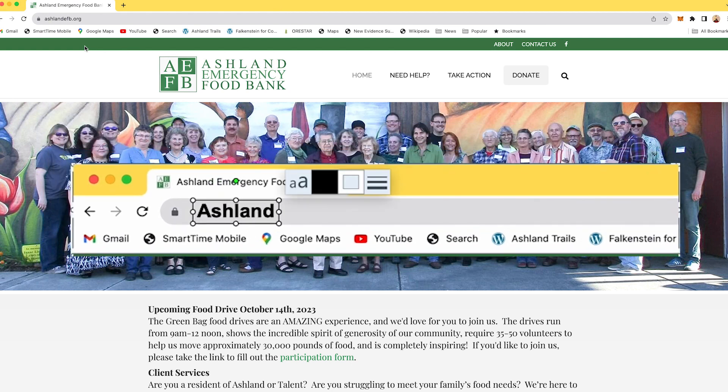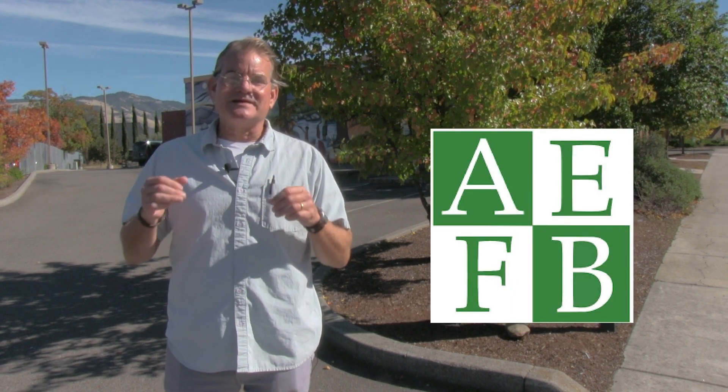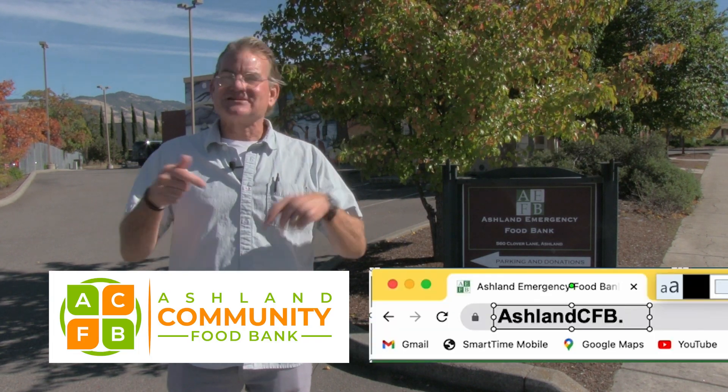The web address does have to change: AshlandEFB.org is now AshlandCFB.org. And the email address is now info at AshlandCFB.org. AEFB is now ACFB — a cool new logo and a new web address, but that's all that's changed.